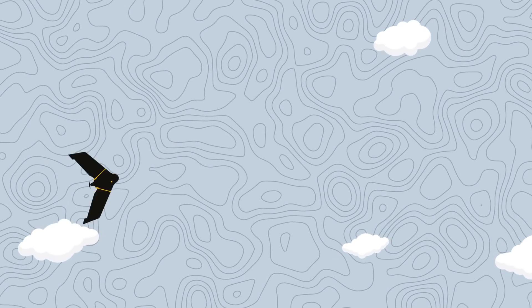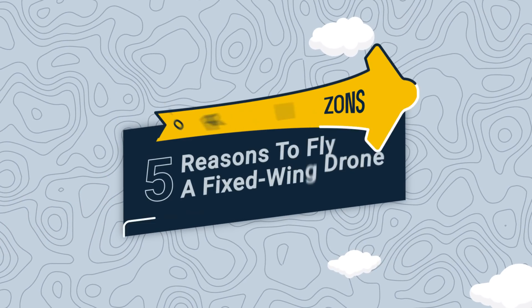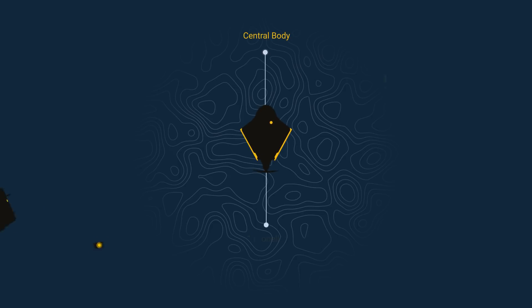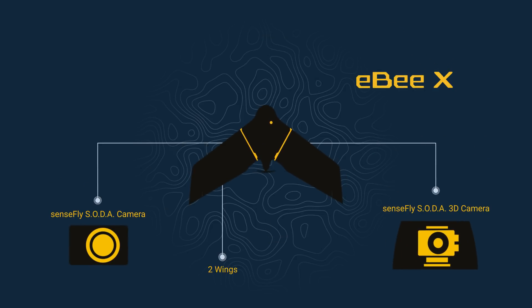Are you sick of flying multiple quadcopter flights for each mapping project? This work doesn't need to be so slow. Use a fixed-wing EBX drone instead and you can cut your on-site times by up to two-thirds.